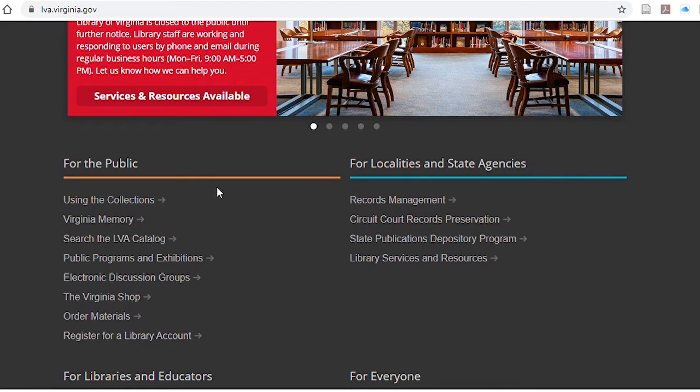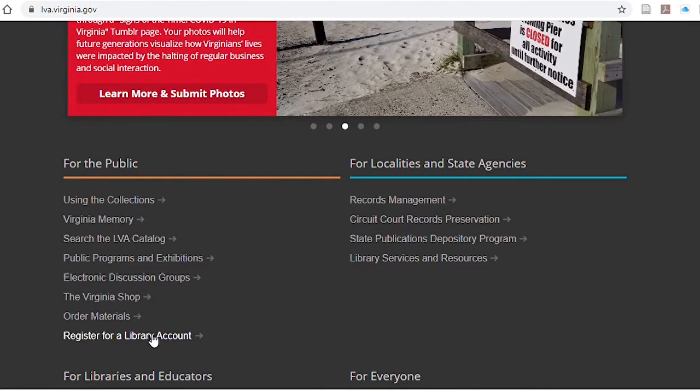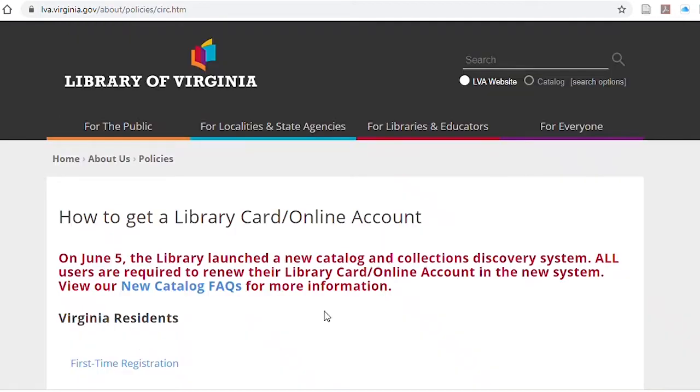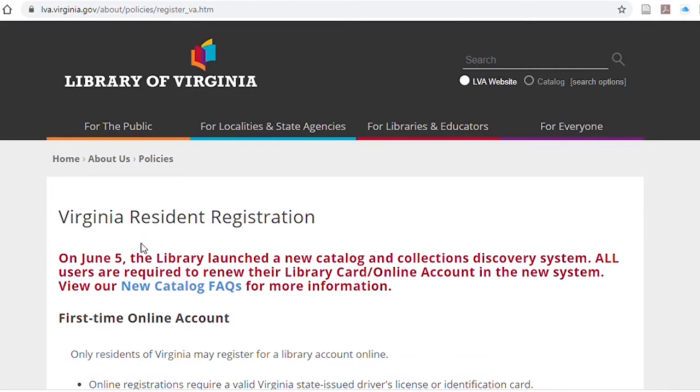For the databases I'm going to show you, you will need a Library of Virginia library card. For Virginia residents, if you don't already have one, they've made it very easy to get one. Go to Register for a Library Account, and there is the portal for either registering first time for a card or renewing the card you already have. This is an online card. If you go into the branch, you will at that point get yourself a physical card. But in the meantime, this online card will allow you to search the catalog and use the databases.